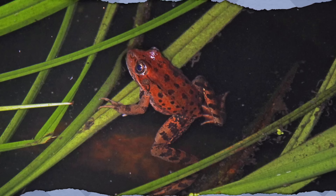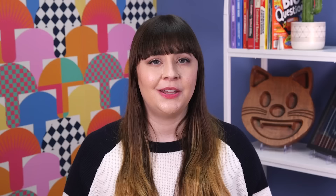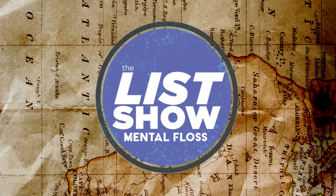The California red-legged frog was once so ubiquitous in its home state that people generally agree it's the species at the center of an 1865 short story by Mark Twain, "The Celebrated Jumping Frog of Calaveras County." But human interference caused the frog's population to plummet dramatically during the 20th century, and conservationists have spent the last couple of decades working hard to revive it. One successful attempt involved turning Pinnacles National Park's Bear Gulch Reservoir into a breeding ground for the creatures. You're not allowed to swim in the water so as to not disturb the spawning hoppers, and it's against the law to harass or harm them in any way—approaching so closely that they jump is a form of harassment. Maybe the only place where jump scares are quite literally illegal.